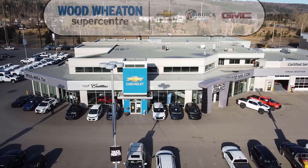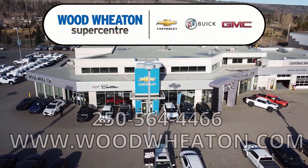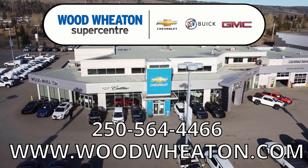If you have any questions about this or any of our other used vehicles, call the number below or check us out online.